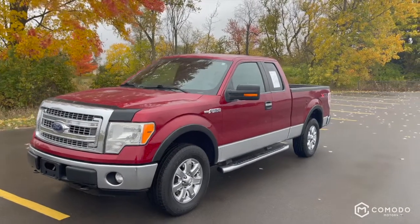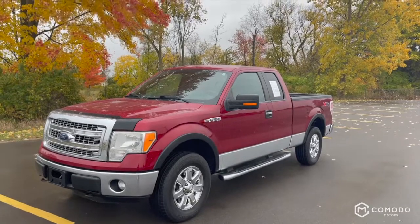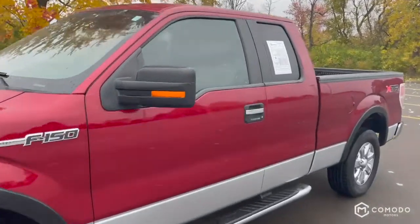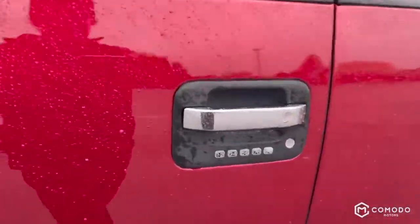I got a 2013 Ford F-150 XLT SuperCab with four-wheel drive. Let's take a look at it — keypad entry.